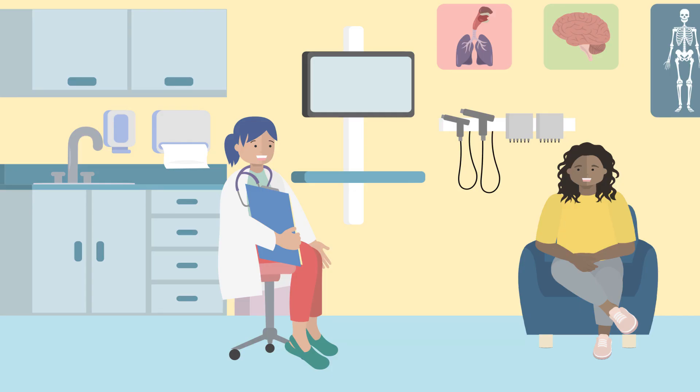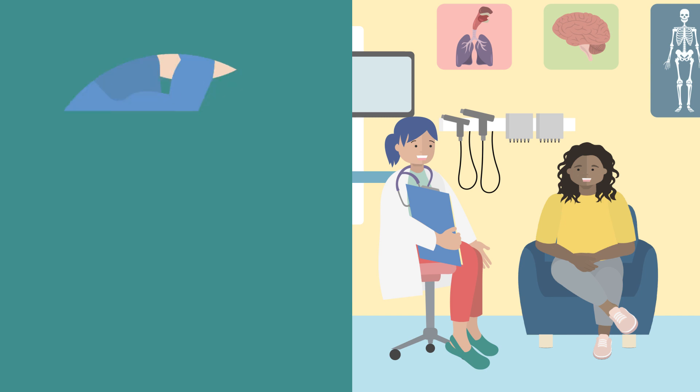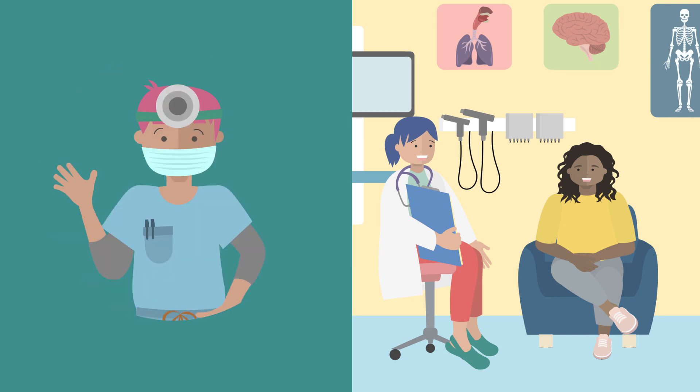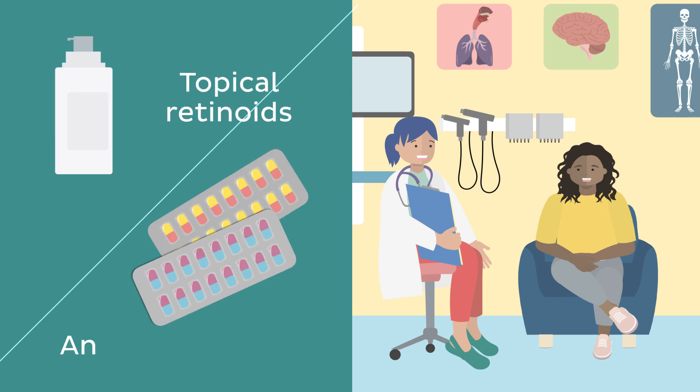If millia persist too long or become bothersome, consult your healthcare provider about removal options. In such cases, puncturing the millia with a needle or scalpel and manually expressing the contents typically does the trick, although this is only usually performed on older children and adults. To avoid infections and other complications, this procedure should be performed by a trained professional under strict aseptic conditions. For more extensive millia in older children and adults, other treatments have been reported to be effective, including cryotherapy (freezing the lesions), diathermy (a technique that uses high-frequency electric currents to heat the millia), curettage (removal of the milium with a spoon-shaped instrument), chemical peels, dermabrasion (a skin procedure that sands the outer layers of the skin using a rotating device), and laser ablation. For widespread lesions, topical retinoids and some antibiotics may also prove helpful.